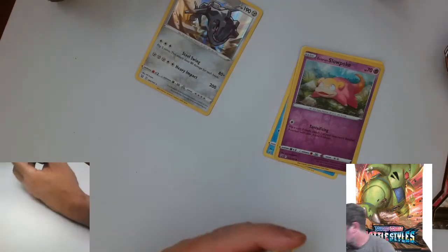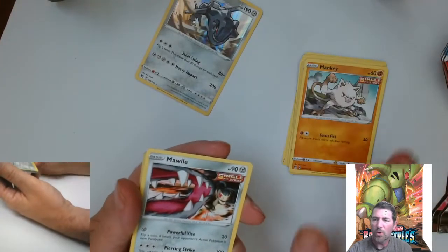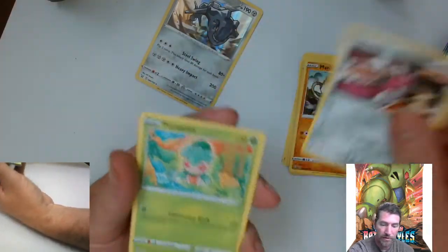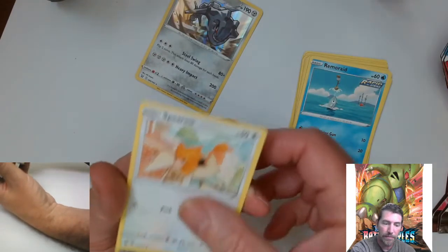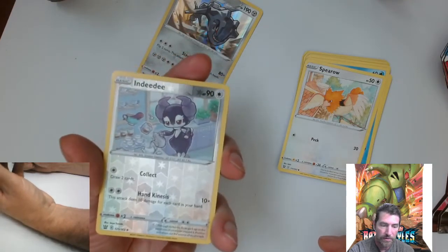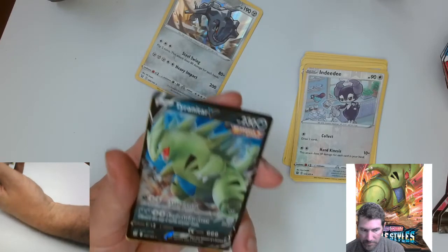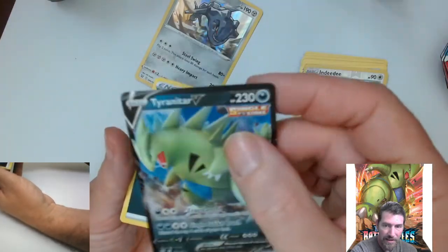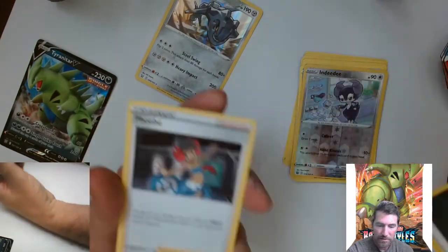I was hearing from one of my distributors today — I do sell online. I've never really sold Pokemon cards, just the toys, which makes me mad because I could have been ordering this stuff a long time ago. I do have some orders in. He's saying Pokemon did get some new printers. Oh, there's a nice reverse holo right there! And there's a Tyranitar V — I don't think that's the big one, but it's still a slick-looking card. We'll take that.